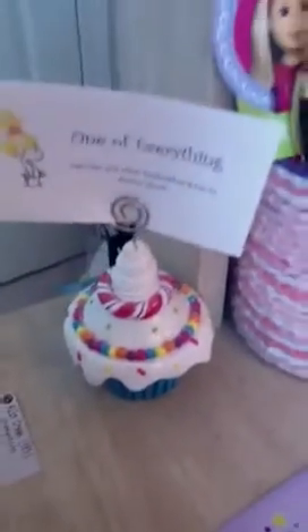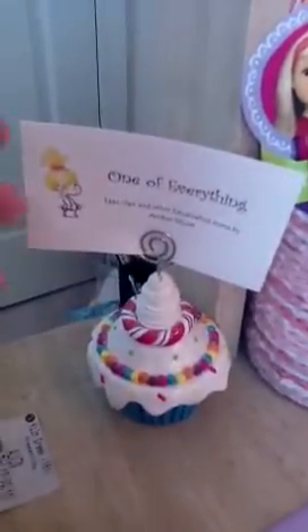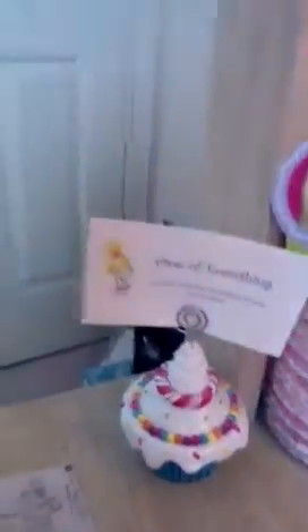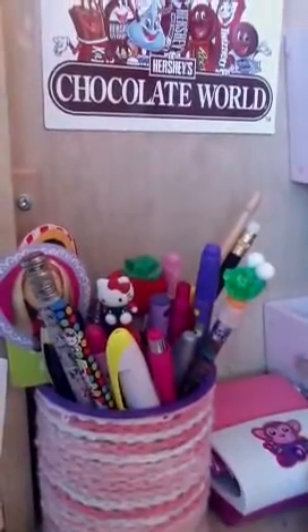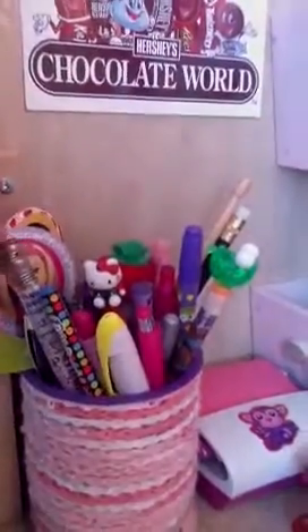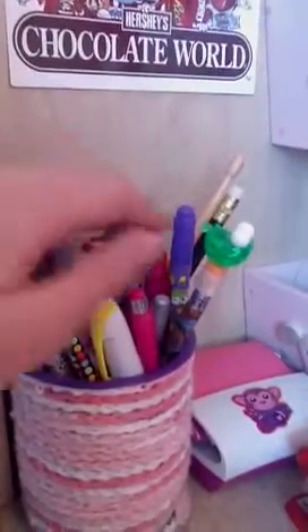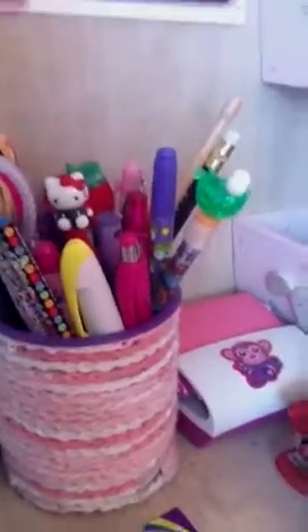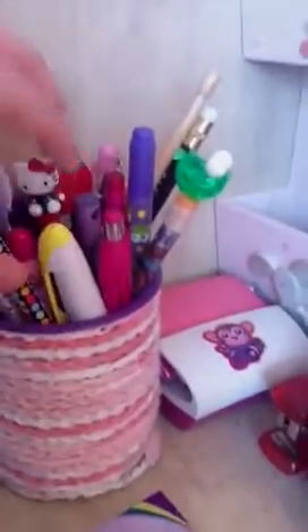Then I have a little paperweight and it's like a cupcake from Pier 1 Imports, and it has a little business card. It's really cute. And then this has all my Sharpies, pens, pencils, and another two-sided marker. Some cute pens like Hello Kitty, and a highlighter. And it actually has Post-its.